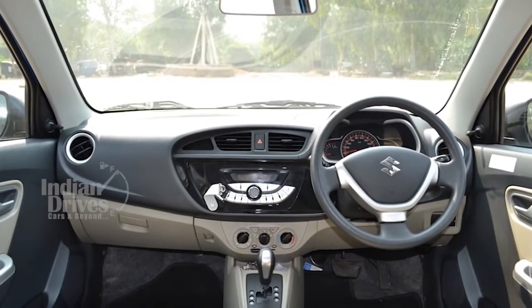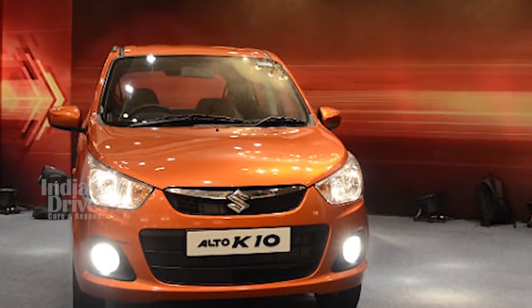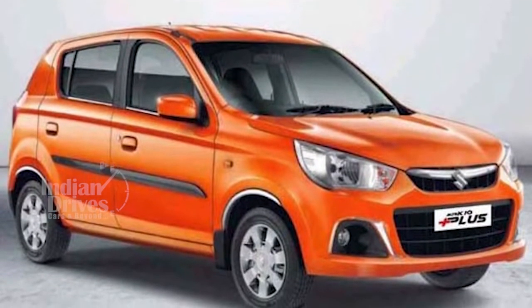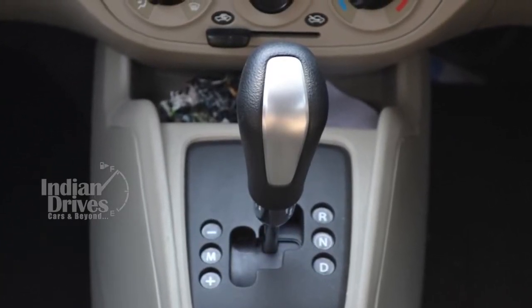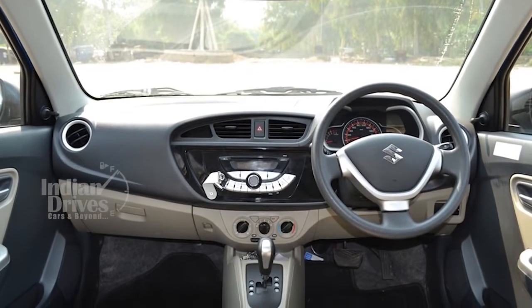The Maruti Suzuki Alto K10 New Special Edition 2017 is powered by the 1.0-litre 3-cylinder K-Series engine that generates peak power of 67.1 bhp at 6000 rpm and 90 Nm of peak torque at 3500 rpm. The engine is mated to a 5-speed manual or AMT gearbox.